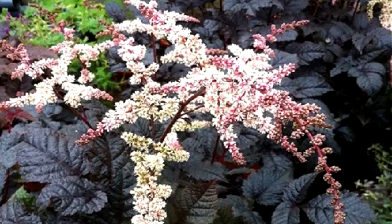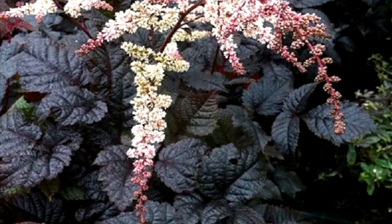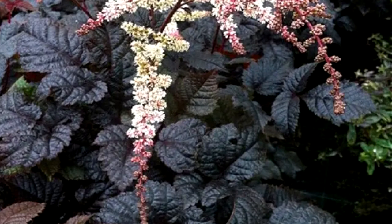Distinguished by glossy leaves of rich chocolate-purple color, which persists throughout the season. The flowers are creamy pink, collected in large paniculate inflorescences.